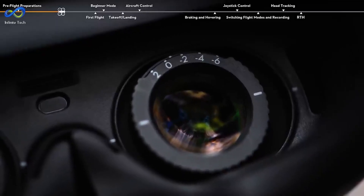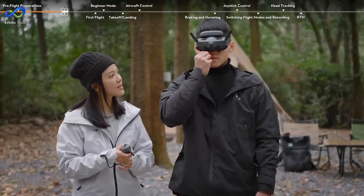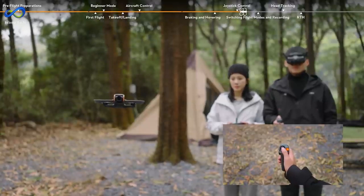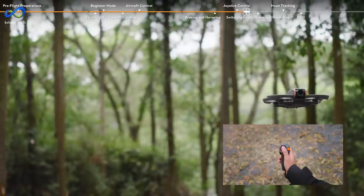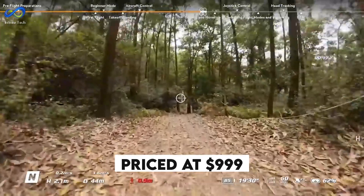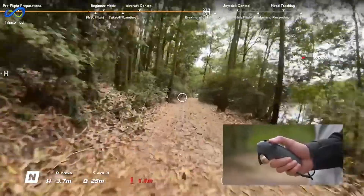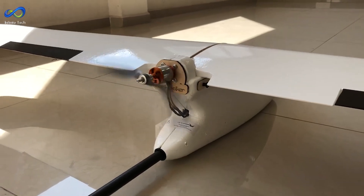The 1/1.3-inch image sensor is the heart of the whole operation, capturing every moment with precision. The Avata 2 Fly More Combo includes everything you need — the goggles, controller, and battery — and is priced at $1,999. And let me tell you, that's a steal. Considering all the bells and whistles you're getting, it's a pretty sweet deal. But it's not just about flying anymore — some drones can roll around on the ground, too.